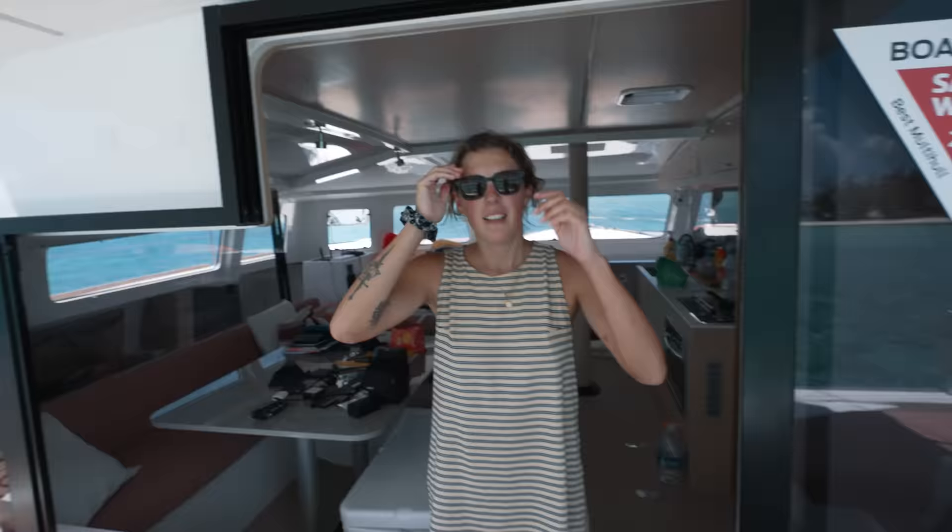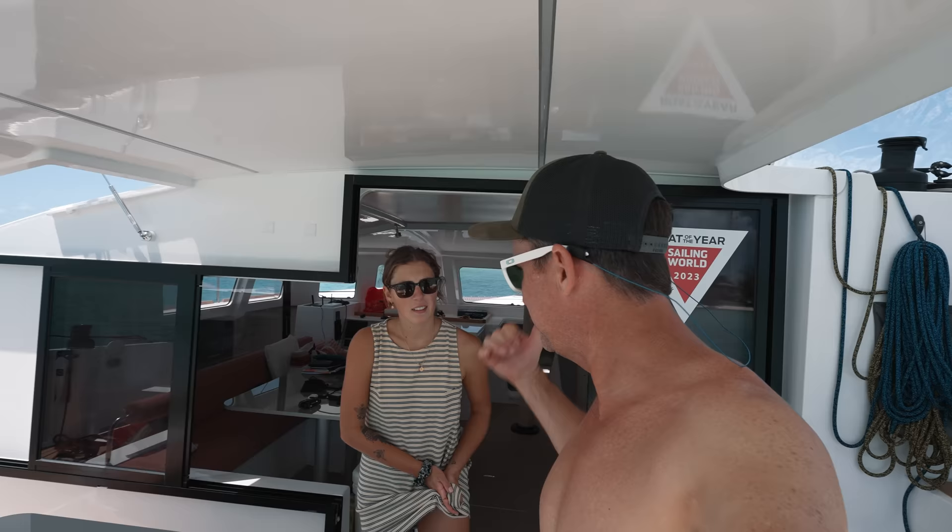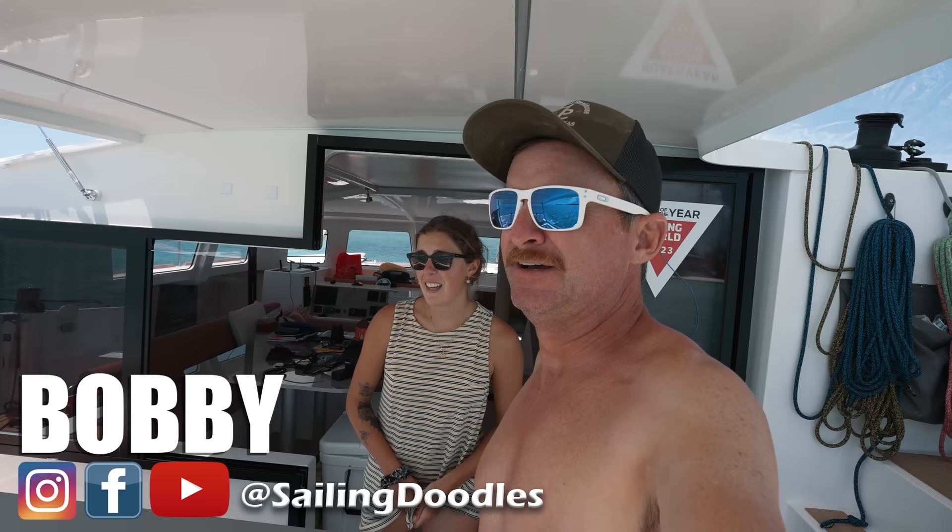I want to go swimming in this right now — it's so beautiful. That's what I'm going to go do, swim in this a little bit. We're about to go to Thunderball Grotto. It's beautiful over there. Let's see if it's not super busy.